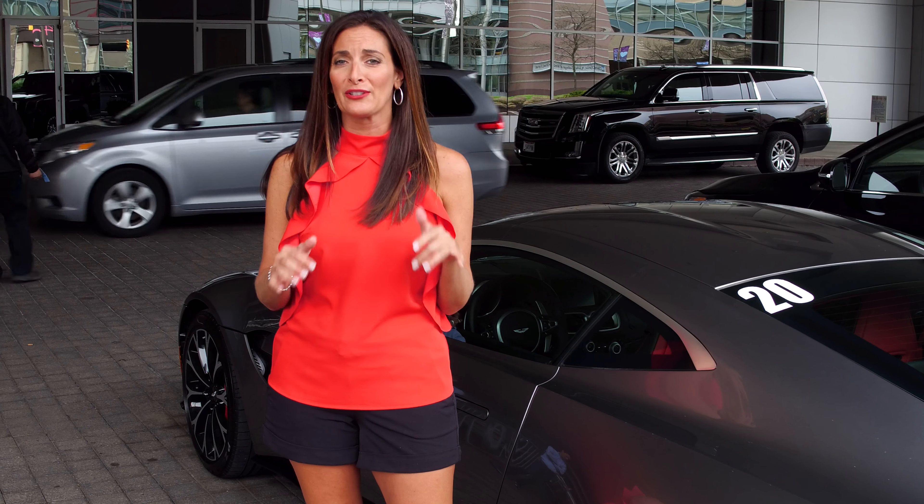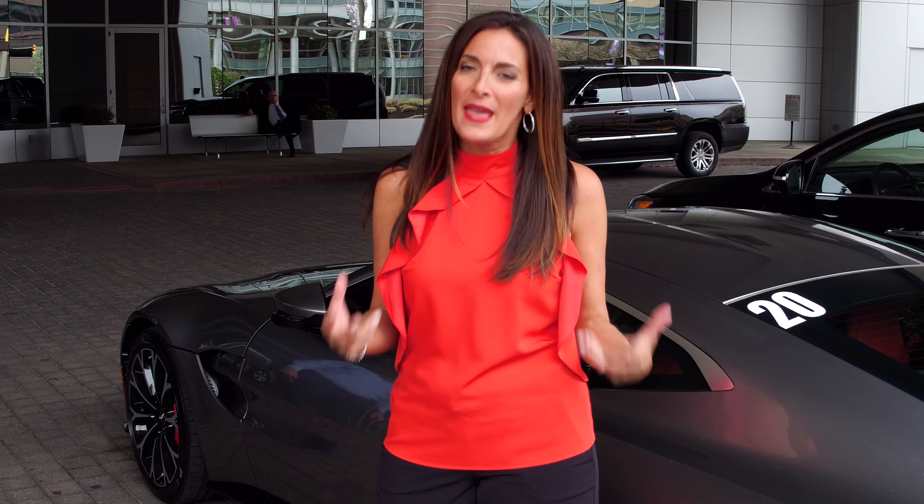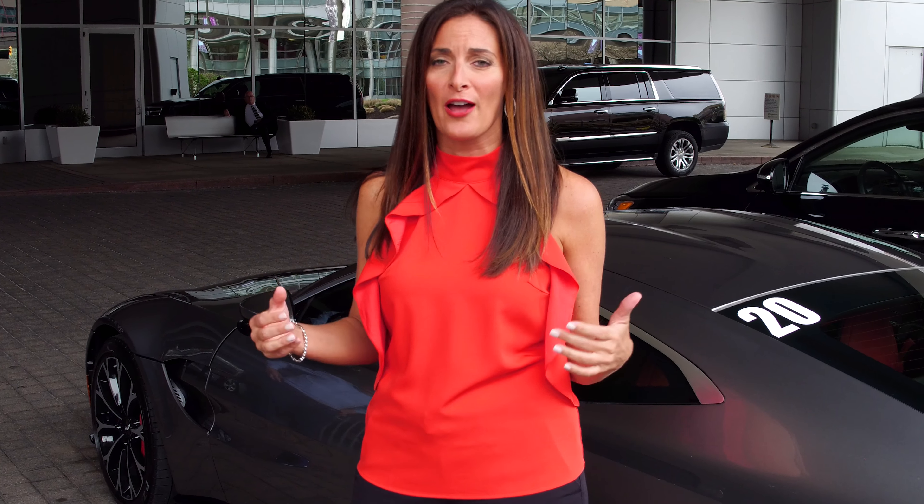Hot in Cleveland has certainly earned its name today, as millions of dollars of amazing cars have rolled into the Intercontinental Hotel.